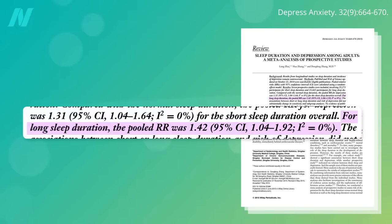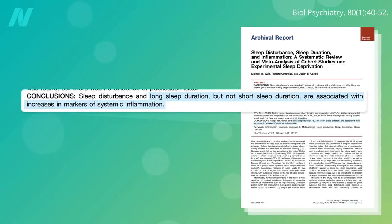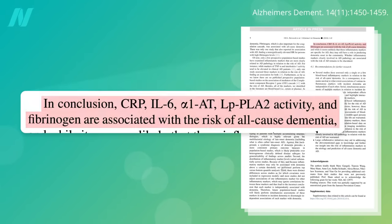For example, oversleeping may be a sign of depression, which itself is an established risk factor for dementia. But there is a plausible biological mechanism for how extended sleep duration could increase dementia risk directly. Longer sleep duration — typically defined as sleeping more than 8 hours a night — is associated with signs of systemic inflammation: elevated levels of C-reactive protein and interleukin-6. Both of those inflammatory markers, in turn, are associated with an increase in dementia risk.